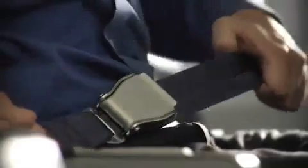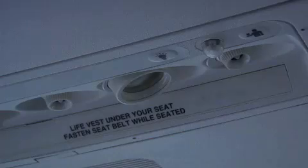As we leave the gate, make sure your seatbelt is fastened. To fasten, insert the metal tip into the buckle and adjust the strap so it's low and tight across your lap. To release the belt, just lift the top of the buckle or press the latch to release. Please remain seated with your seatbelt securely fastened anytime the seatbelt sign is on. And even if the sign is off, you should keep your seatbelt fastened in case we experience unexpected rough air.